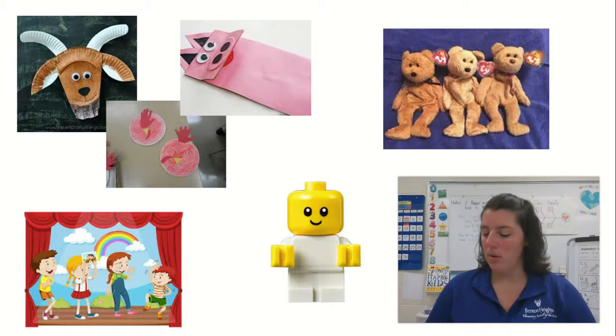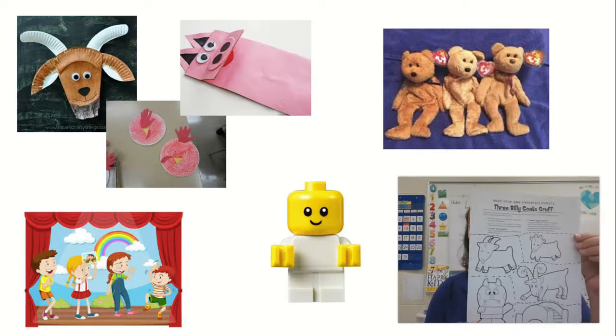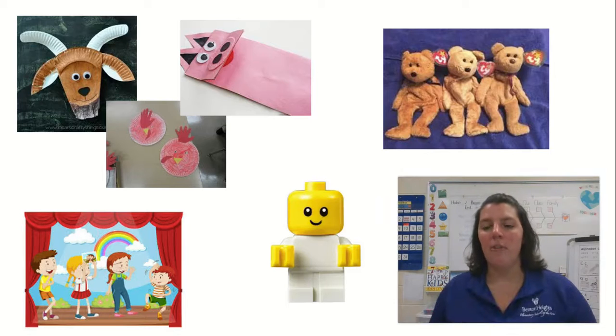When you come to school, you're going to get a copy of a puppet that you can make at home. If you're a virtual-only student, this paper is in your pickup bag from last week. This is something you might use to make your puppets at home.